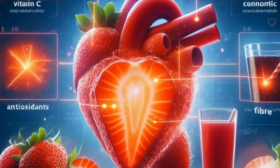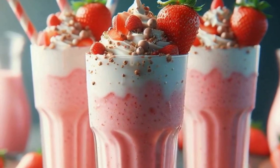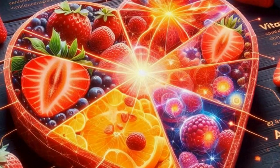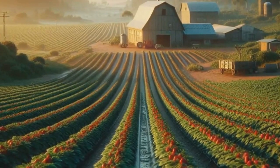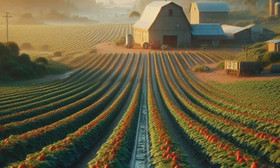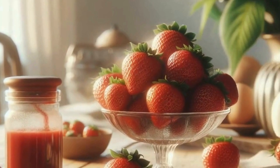Mind-blowing, right? They grow on low-lying plants that spread through runners, sending out new shoots and creating lush patches of deliciousness. Now, let's talk about how strawberries grow. The journey from seed to scrumptious fruit is quite fascinating. It all starts with tiny seeds that are either planted directly in the soil or germinated indoors and then transplanted. These seeds sprout into delicate seedlings that require careful nurturing. As they grow, strawberry plants develop runners, which are like horizontal stems that stretch out and produce new plants. This process allows strawberry patches to expand over time, creating those beautiful fields you see in pictures.